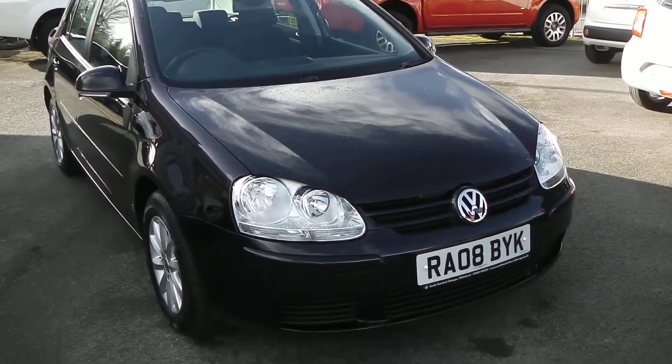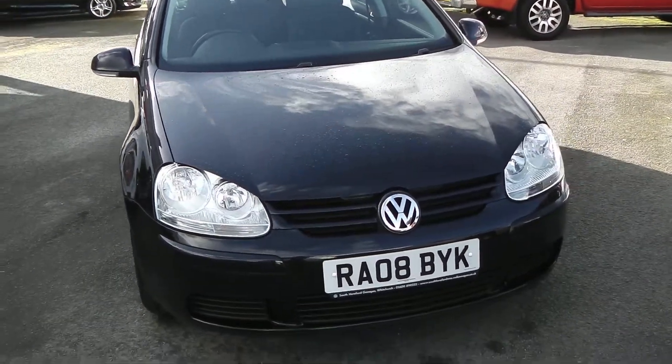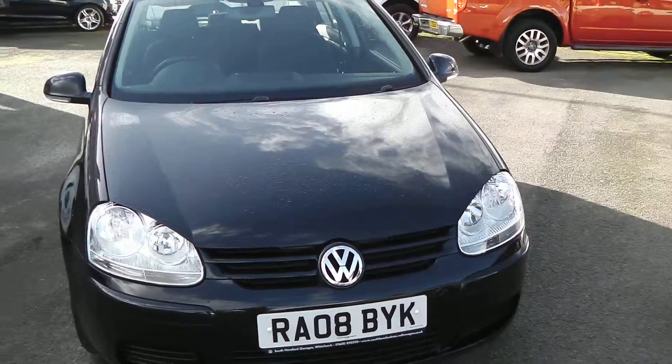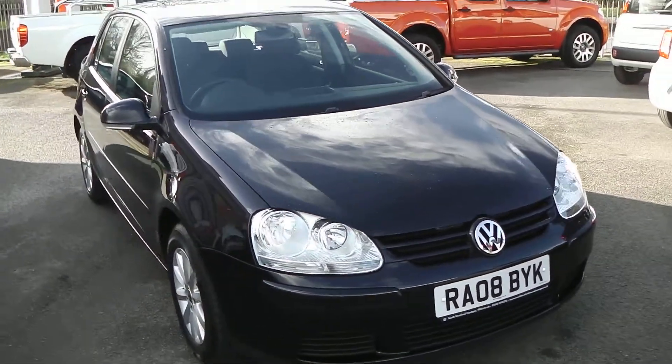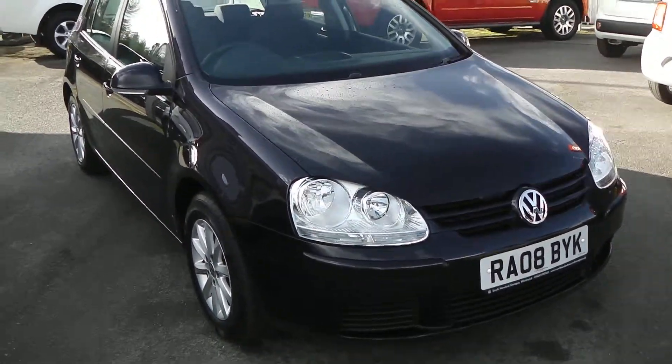Welcome to Wessex Garage Gloucester, here today with the Volkswagen Golf Match. This car was registered in 2008 and is fitted with a 1.9 diesel engine with a 5-speed manual gearbox. The tax band of this car is tax band E, which equates to £125 of road tax a year and is insurance group 14.